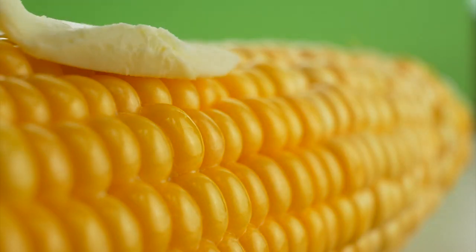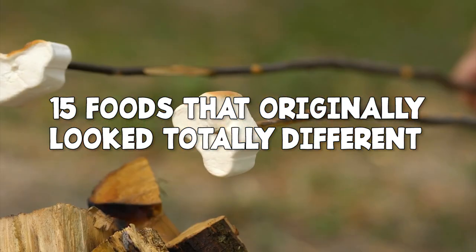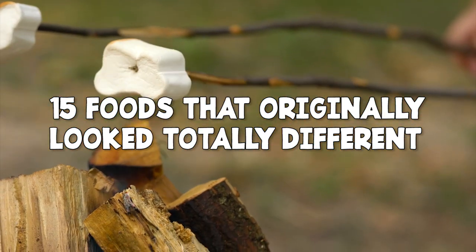Stay tuned because in today's video we're talking about 15 foods that originally looked totally different. Let us know if your favorite snacks are on the list.